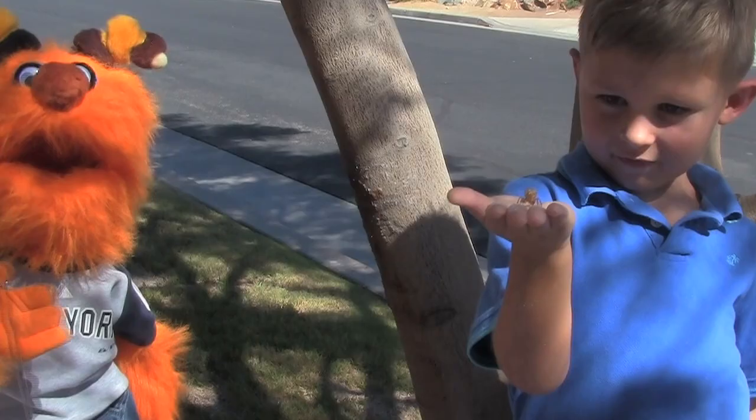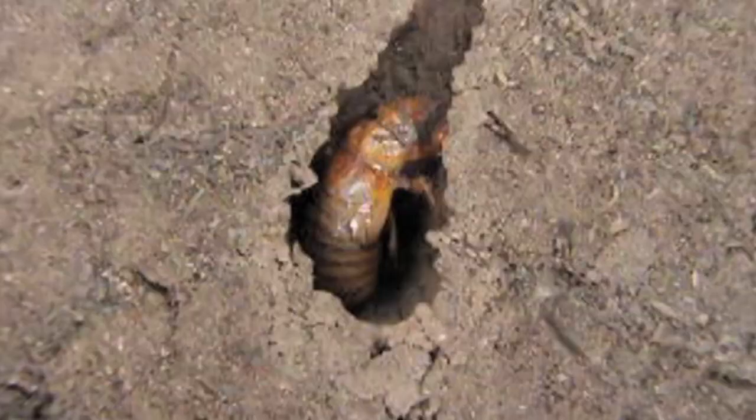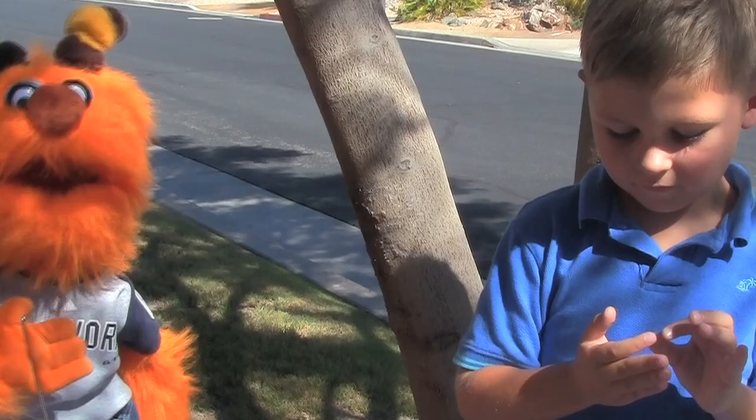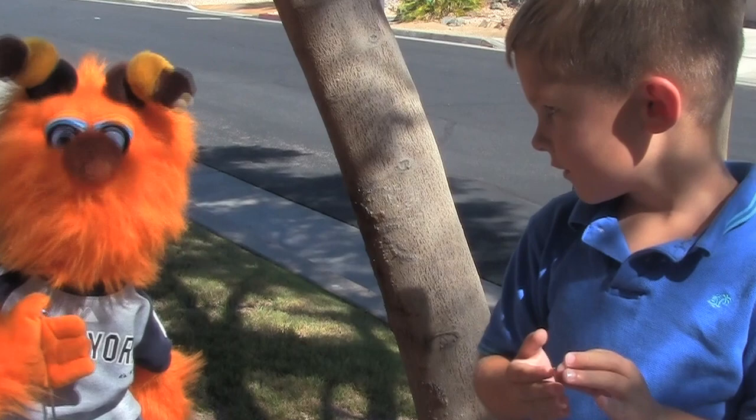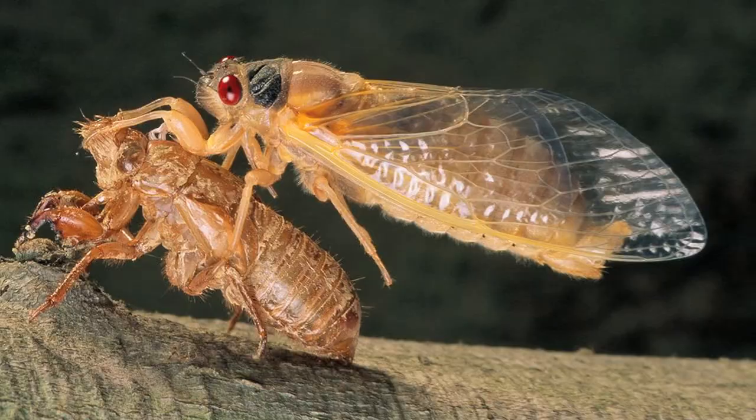So, cicadas live underground for two to five years, and they burrow down deep about a foot, and they like to drink the sap out of the roots of this tree. But when they get older, they crawl up the tree and they attach themselves.